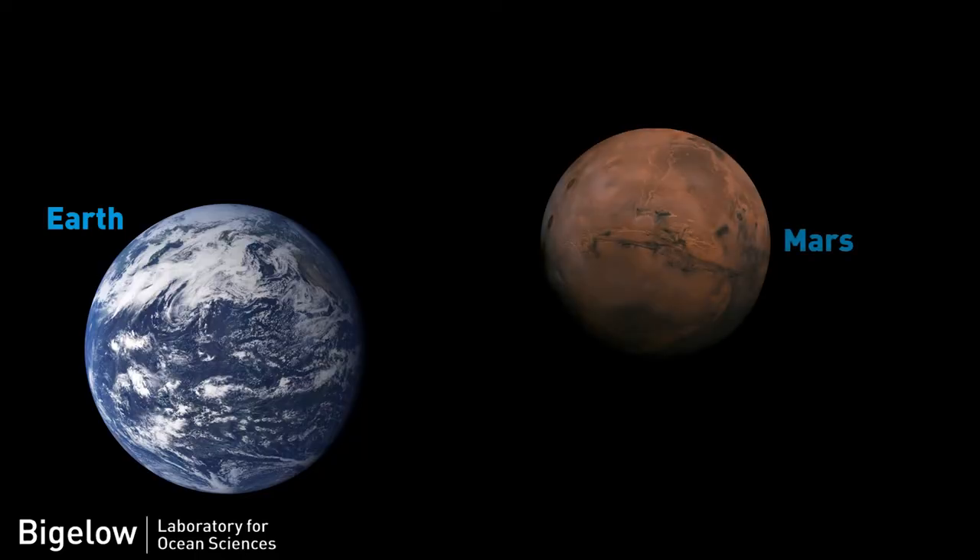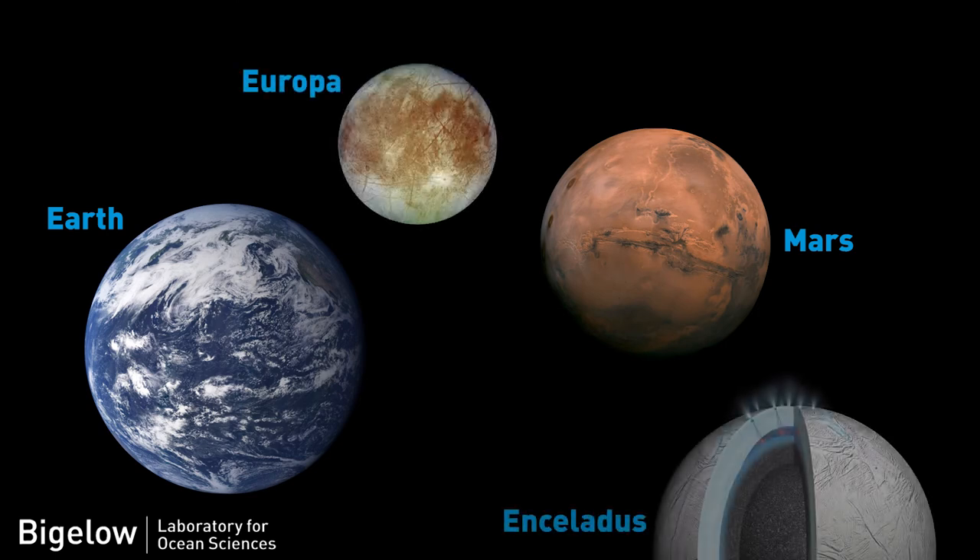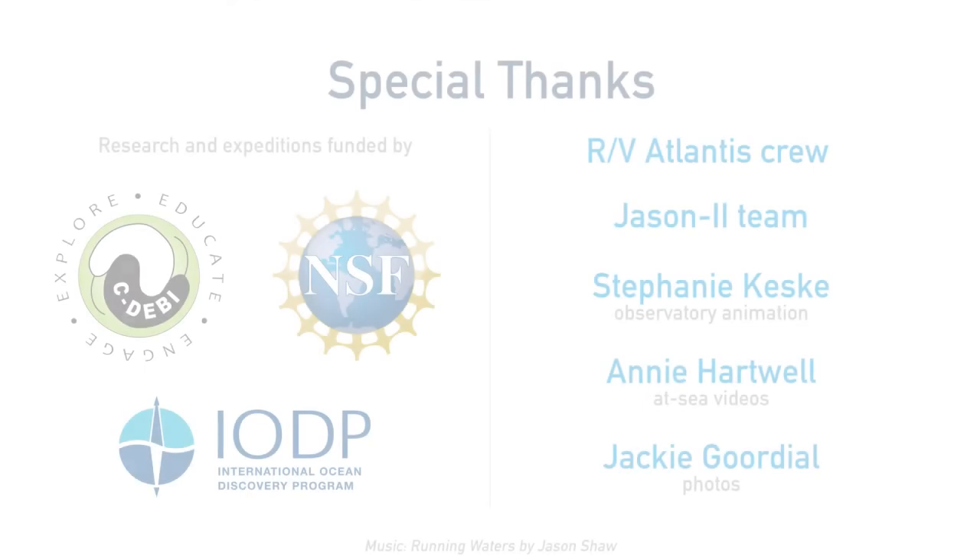We're also really curious about these microbes living on rocks in weird, cold, high-pressure conditions because we're fascinated by the idea that there might be microbes living on other planets. Those types of environments may exist on some ocean planets and ocean moons like Europa and Enceladus, so the more we can learn about how life can exist in those extreme conditions gives us a better idea of what to look for in these other places.